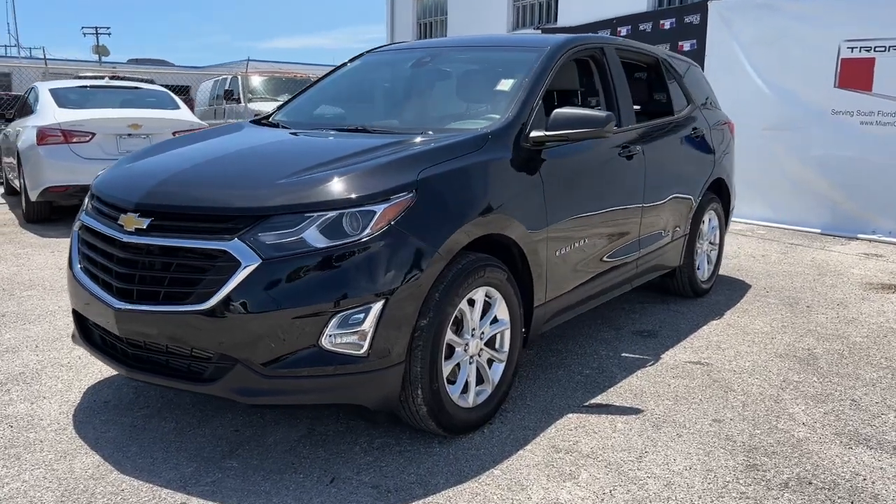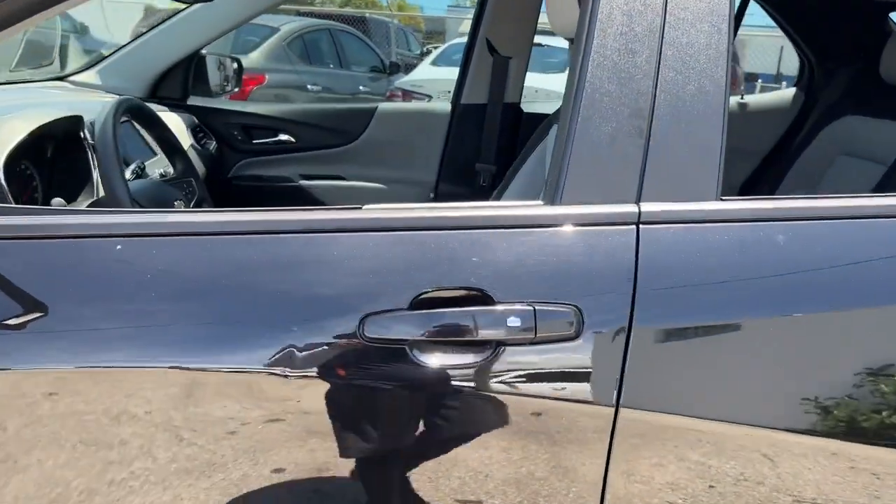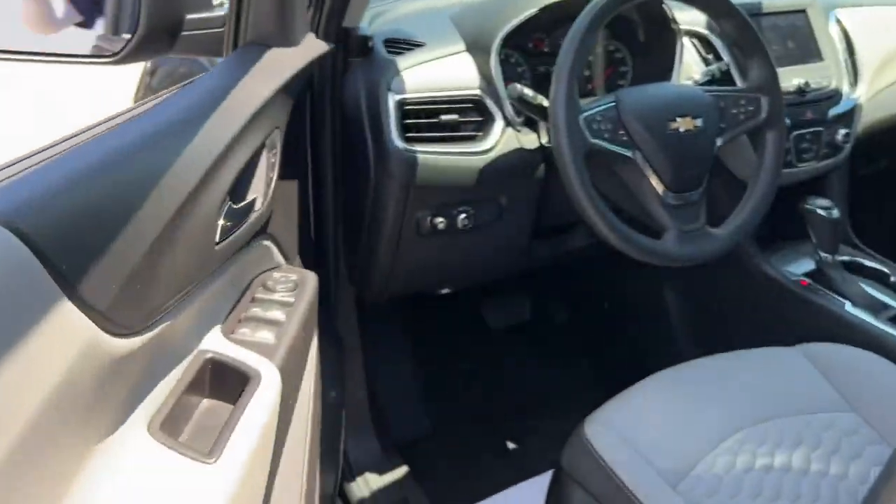You will love the features of this 2020 Chevrolet Equinox. With less than 25,000 miles on the odometer, this vehicle stands out from the rest.